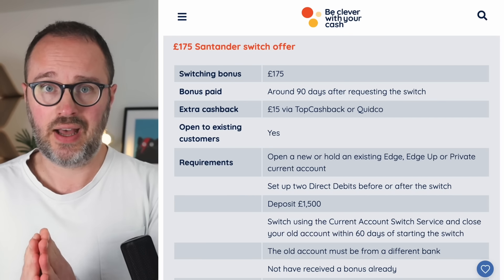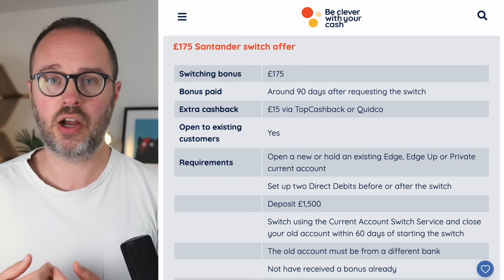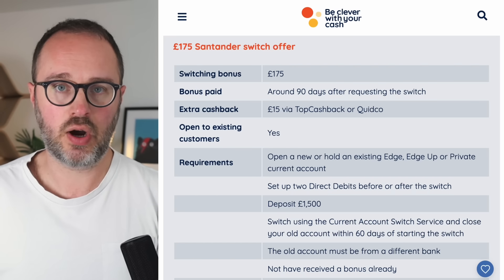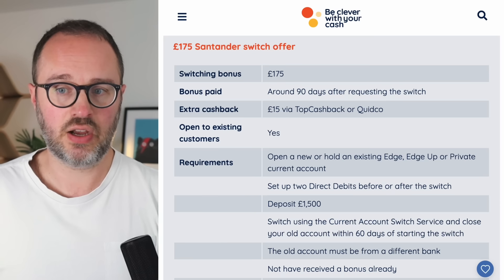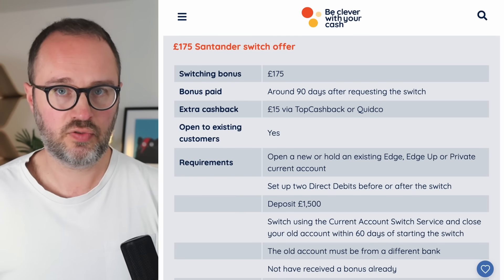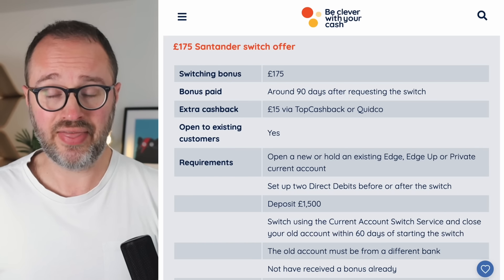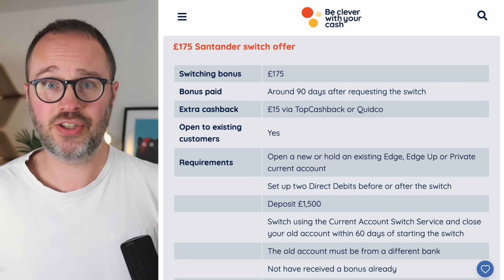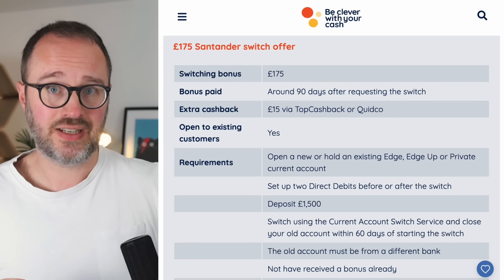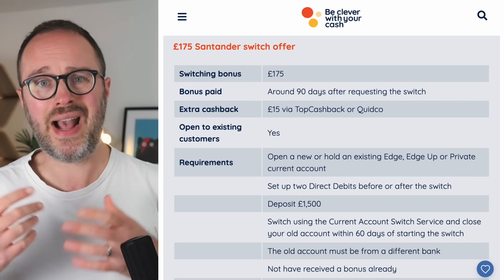There is a workaround, though it's not as easy as in previous iterations. In the past you could open a free everyday account to start the switch, but that account has been removed. Now, if you already have the Edge or Edge Up, you'd need to open the other one — which will cost you money in monthly fees. You can then apply for the new account and do the switch online or via the app without going into branch, but you will be paying that additional monthly fee.